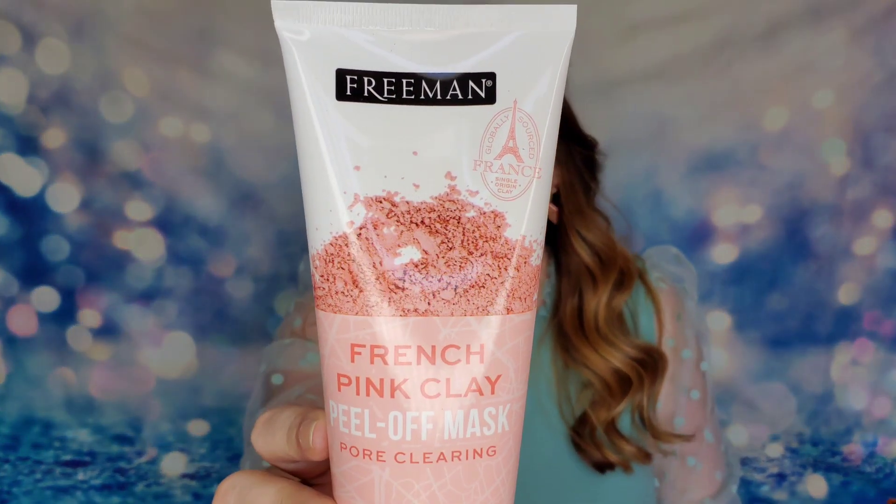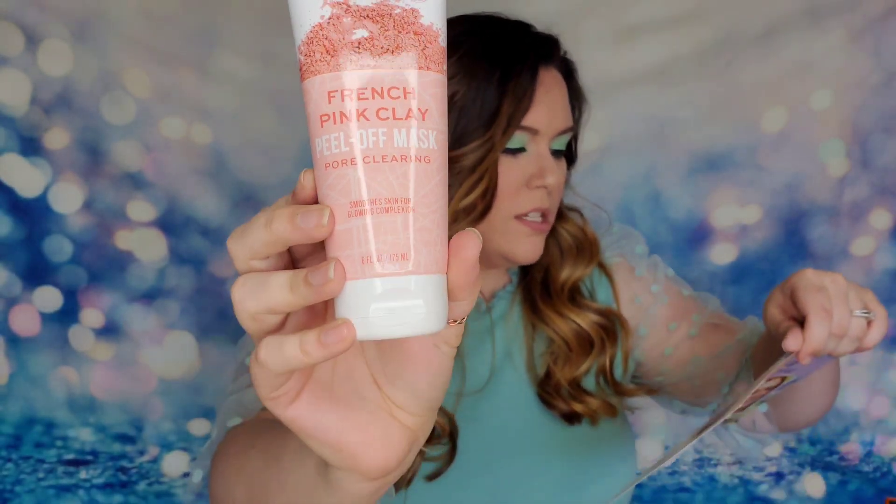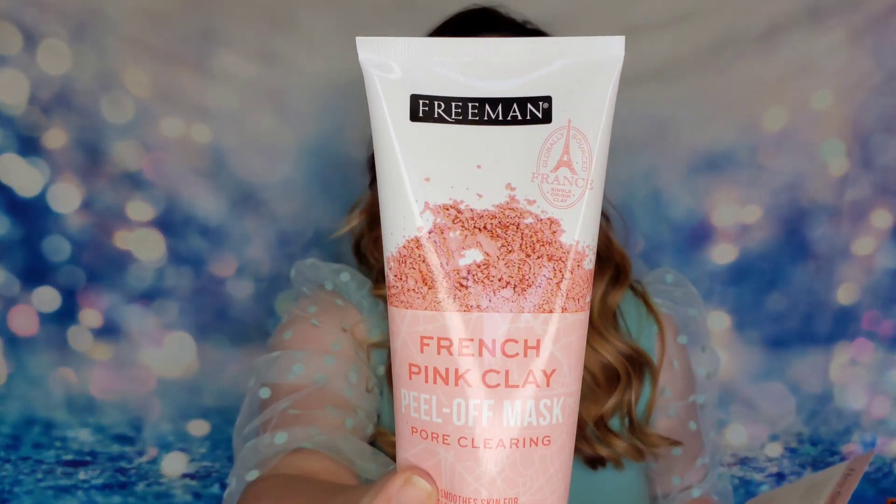This is the Pore Clearing Mask from Freeman. This product is six ounces and it's a full-size product — $5 for it. It says you can revise, refresh, and revitalize your complexion with this pore clearing mask. It's made with French pink clay and it will draw out any impurities and nourish your skin at the same time. I'm excited — this is huge, there's so much to use here, that's amazing.